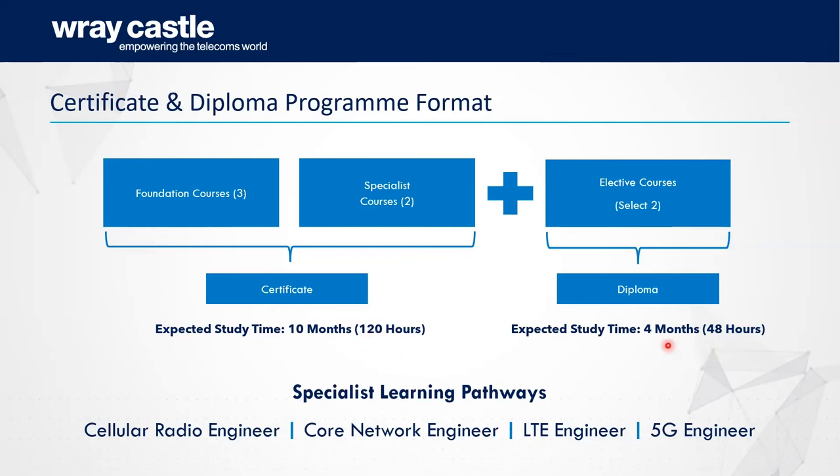If you do the extra two courses for the diploma, that's 168 hours total. Although it's not a university course, the timings are aligned with the units found within university courses — that was a deliberate choice in case we pursue accreditation going forward.